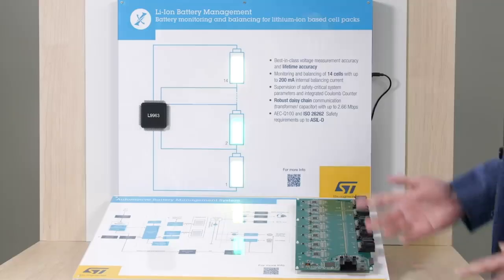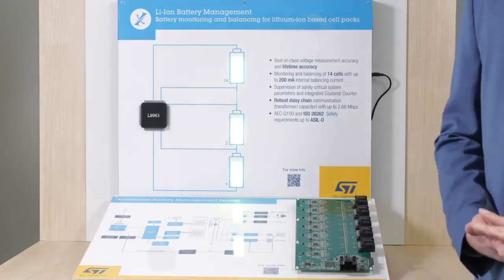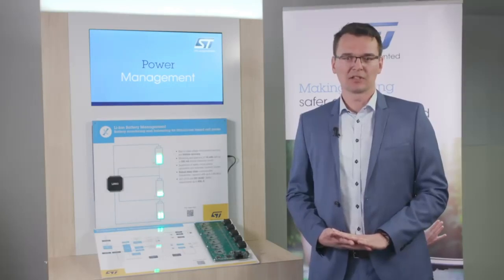Let's focus on the target applications that ST addresses with the L9963. The cell management solution shown here today is qualified for automotive usage and designed for safety requirements up to ASIL-D. So primarily we address automotive battery systems with the highest demands for safety and analog accuracy.